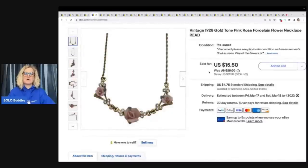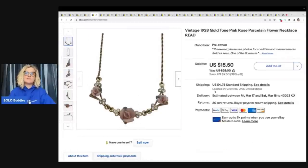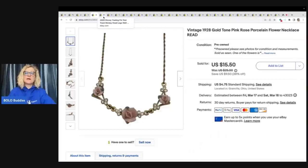This also came out of the Goodwill bins, and I cannot believe it was in as good of condition as it was. There was one little area that was chipped on this flower, but overall it looked pretty good, and I got this probably for pennies because it weighs next to nothing. Sold it for $15.50 plus shipping, and it sold really quick. The brand is 1928, and I do really well with 1928 jewelry.